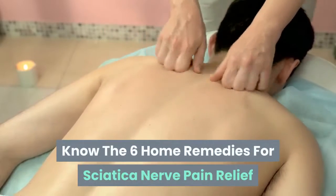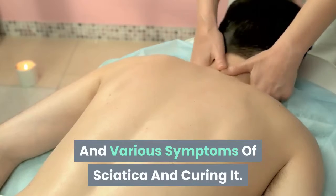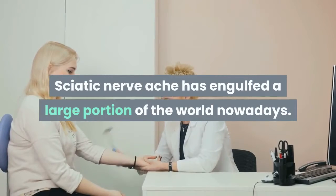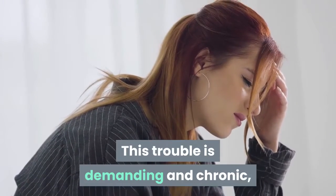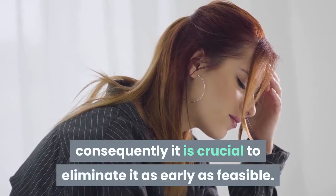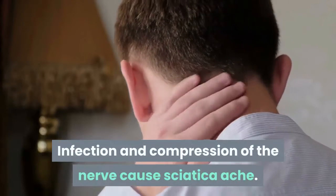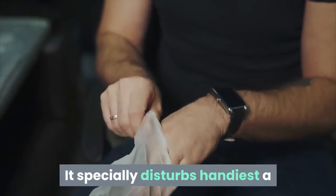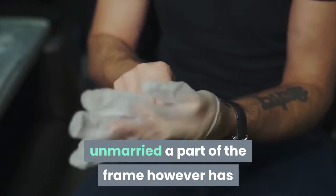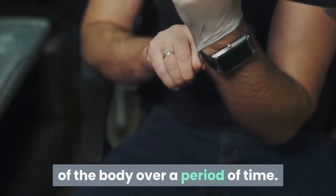Know the six home remedies for sciatica nerve pain relief. Sciatica nerve ache has engulfed a large portion of the world nowadays. This trouble is demanding and chronic, so it is crucial to eliminate it as early as feasible. Infection and compression of the nerve cause sciatica ache. It specially disturbs only a single part of the frame but tends to switch to other parts of the body over a period of time.